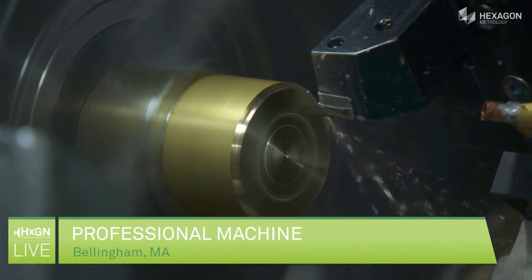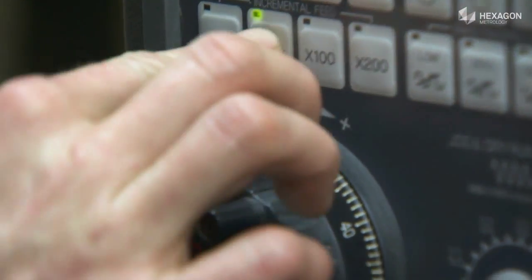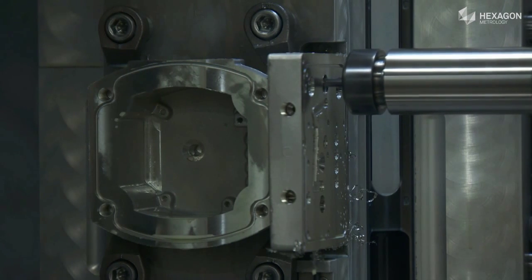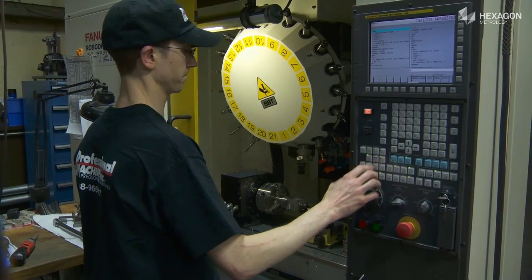Professional Machine manufactures precision machine products and assemblies primarily for the oil and gas and medical device industries. We utilize Hexagon Metrology's products and services because of the tight tolerances we work with. Hexagon Metrology has been a partner of Professional Machine over the last 13 years, chosen because of their great service level, close proximity, and ability to provide good product solutions for our needs.